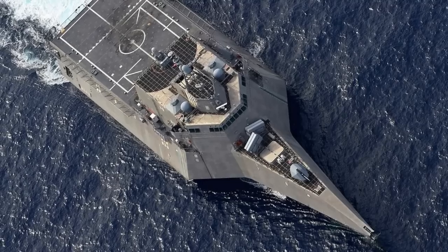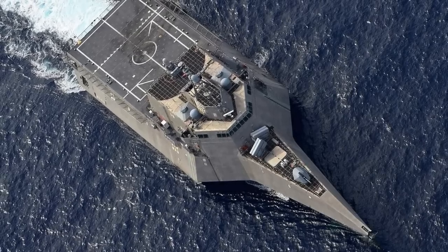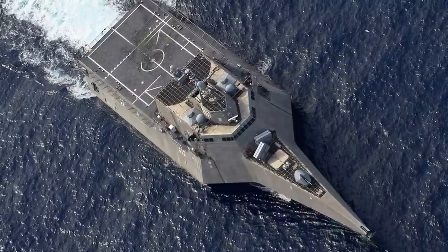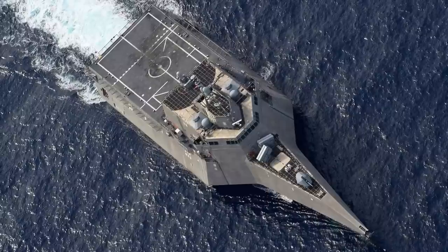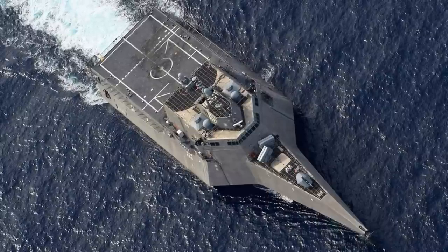Interestingly, the LCS has a modular design. The vessel can be configured with different modules for specific roles that include anti-submarine warfare, mine countermeasures, anti-surface warfare, intelligence, surveillance and reconnaissance, homeland defense, maritime intercept, special operations, and logistics.